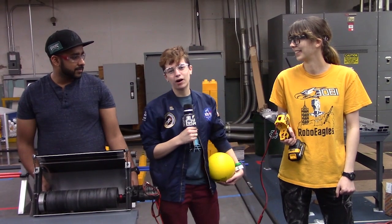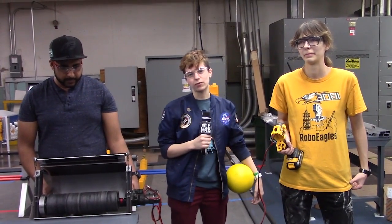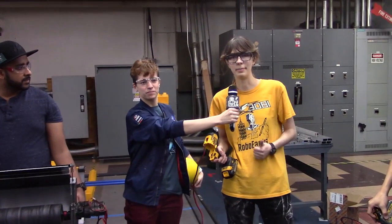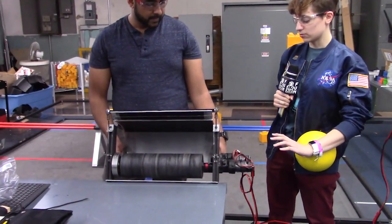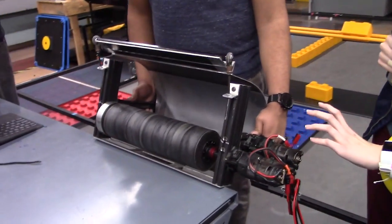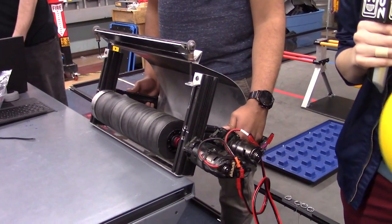I'm Audrey from RI3D First Capital and I also mentor team 5254 Hype. And I'm Samantha, I mentor team 3081 the Robo-Eagles. We've got here our first prototype of a hooded shooter — this is 225's robot from 2017, just with the compression backed off a little bit.